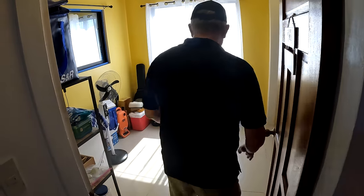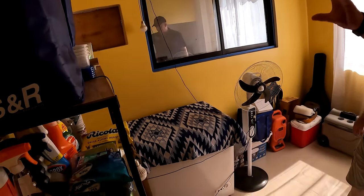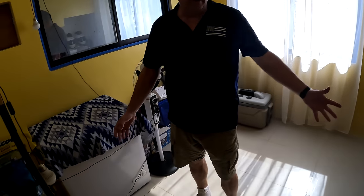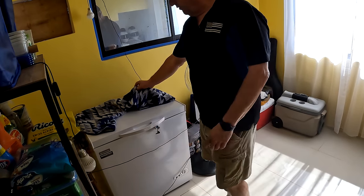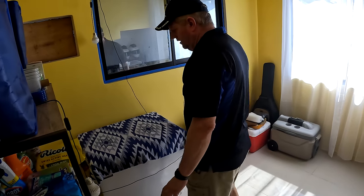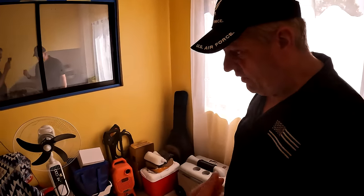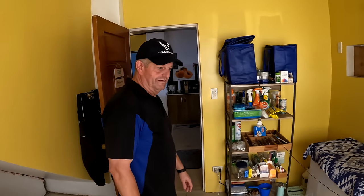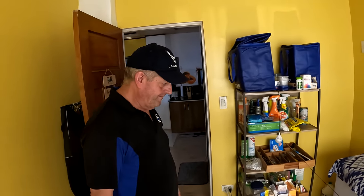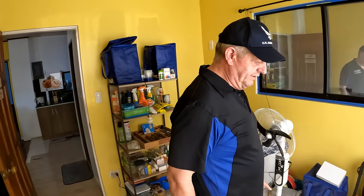The landlady eventually came and collected her things, and David repainted the whole area. There's a room that doubles as storage but could also be a guest bedroom. He also bought a small freezer, which has been really helpful — especially for storing items from the palengke trips. When the power was out for 12 hours, the stuff in the freezer stayed frozen as long as he kept it closed.